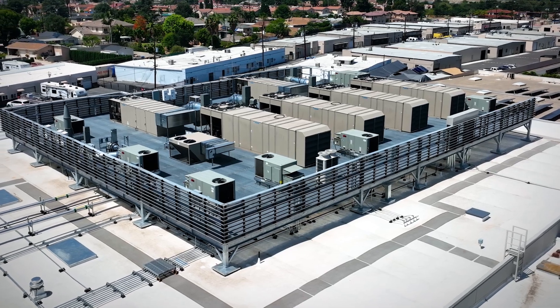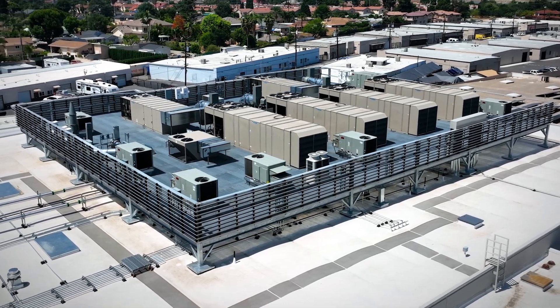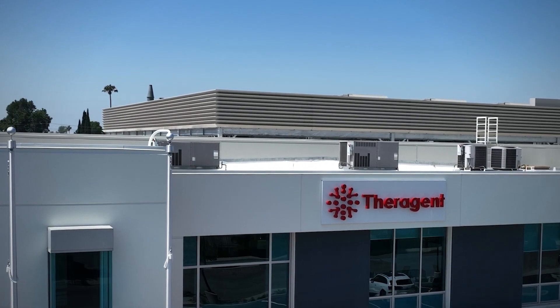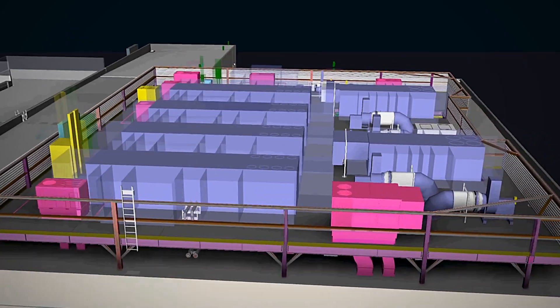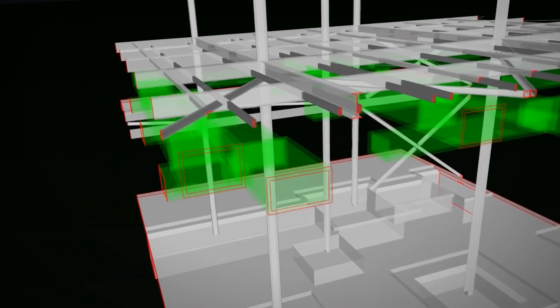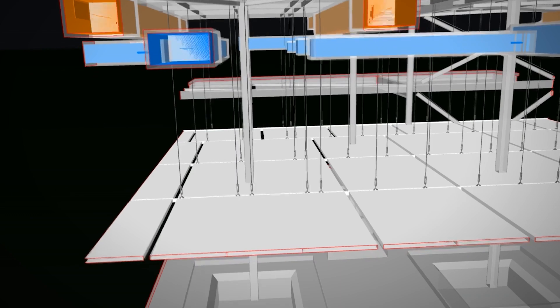The client wanted 100% outside air, so that was a design requirement they gave us. What it meant was more equipment up on the roof — we had to reinforce the existing structure to support the new air handling units. AES, with the help of DPR, came up with a great solution: a mezzanine above the roof system that would support the new air handling units as well as our walkable ceiling system.